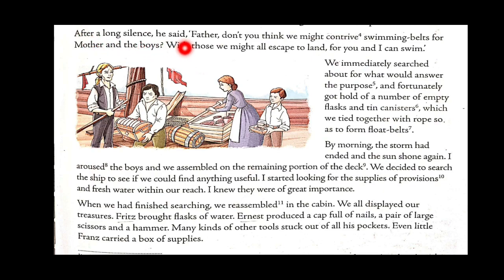After a long silence Fritz said, 'Father, don't you think we might contrive swimming belts for mother and the boys? With those we might all escape to land, for you and I can swim.' You can see the maturity here — the boy is suggesting to the father that they can create something like swimming belts for the mother and the smaller ones so that they can escape to that land and save themselves from the situation. He is even ready to swim with the father.